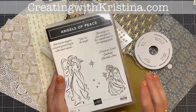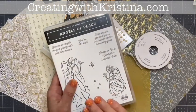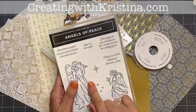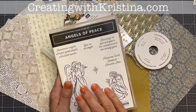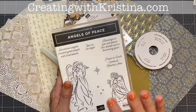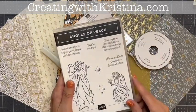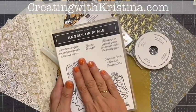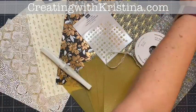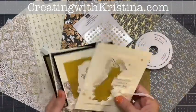The kit does not include the stamp set. There is an option to add it on; however, it's not included in the kit. When you're over on my blog at creatingwithchristina.com or in the newsletter, it will show you the different pricing options. We're using the Angels of Peace stamp set one more time to create these four cards, two of each.